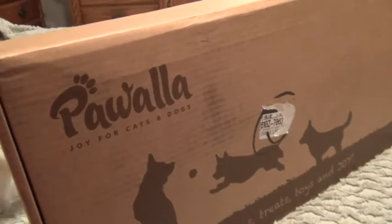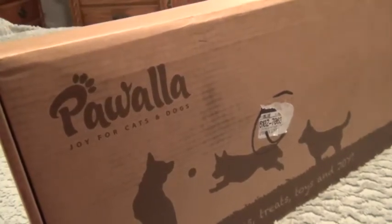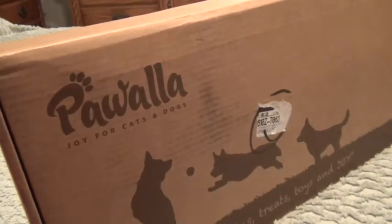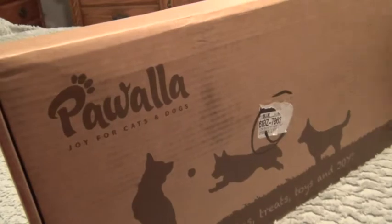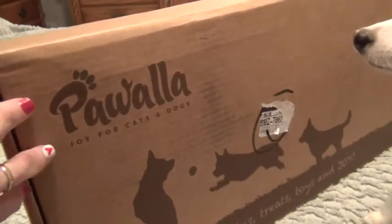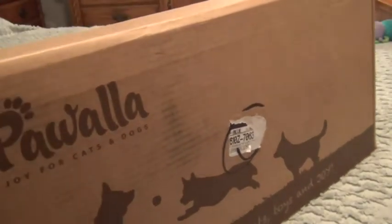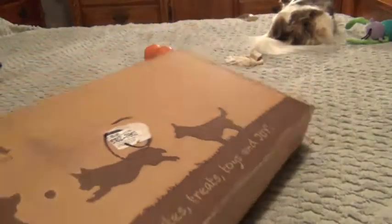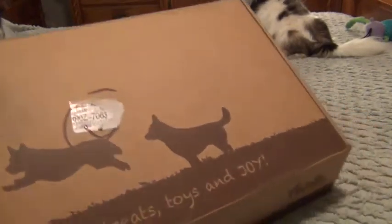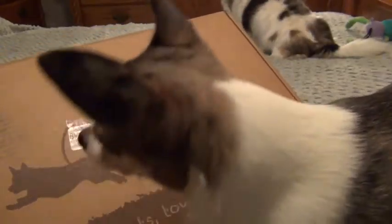Hi guys, thanks for joining us! If you want to get a special treat for your dog or cat, get the Pawwalla box — it comes once a month. I'll link some information down below. I have some babies here wanting to get into it, so let's check and see what they've got in their Pawwalla box.